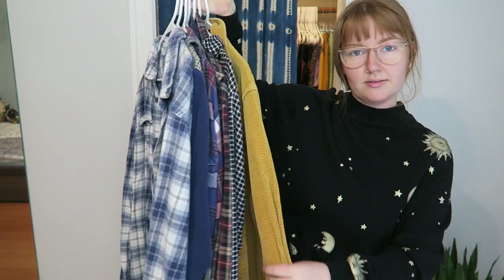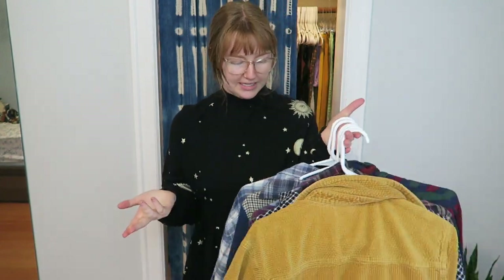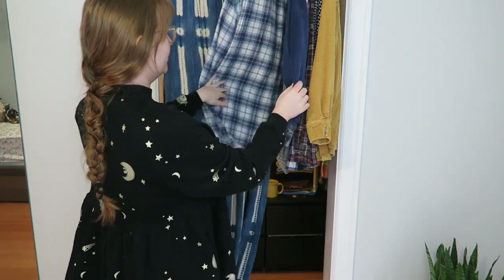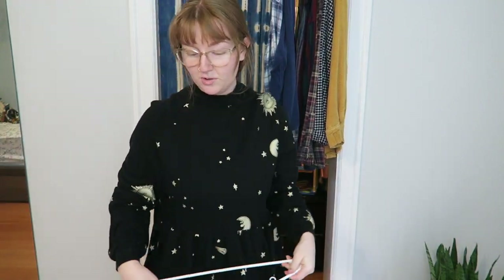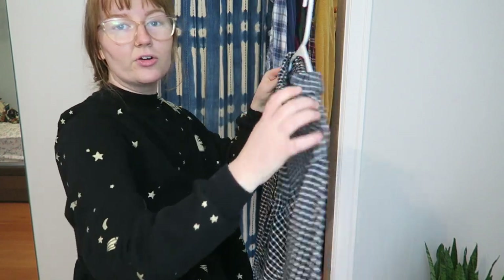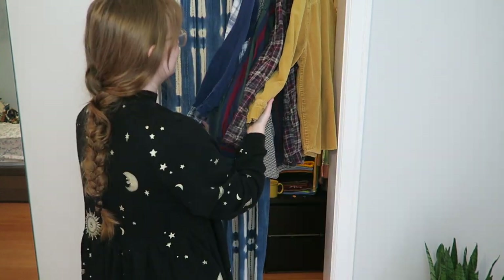Now we have one of my most beloved sections: my flannel and corduroy situation. I have eight of these, including one that's in the laundry. We don't need that many. This one I can get rid of — it's a cropped flannel from American Apparel. Cute, but I don't wear it, so I'm going to get rid of her.